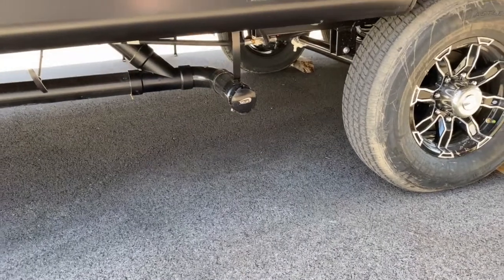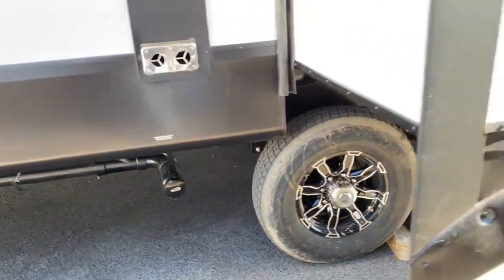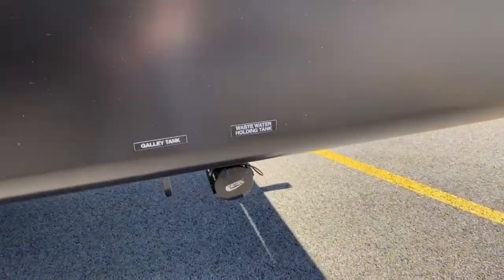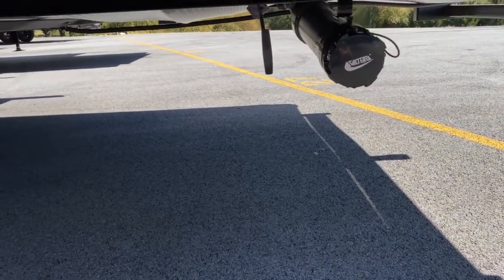Here is one of your tank drains. There's your black tank, and then back here you've got your gray tank.